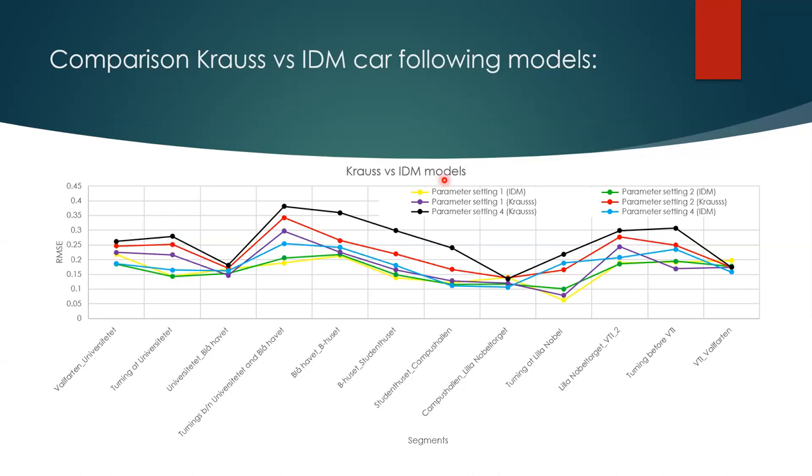The top three lines are from the Krauss car-following model and the bottom three lines are from the IDM car-following model. The Krauss model has higher RMSE values, meaning it agrees less with the measurements. The best parameter setting, with the lowest RMSE values, is parameter setting one in the IDM model. The second best is parameter setting two, shown as the green line.